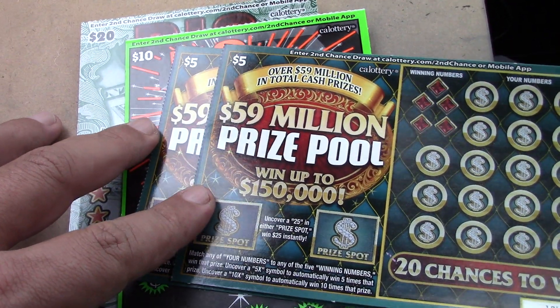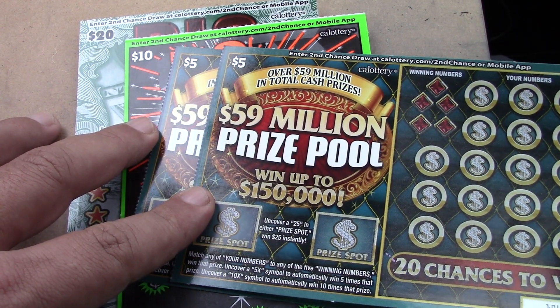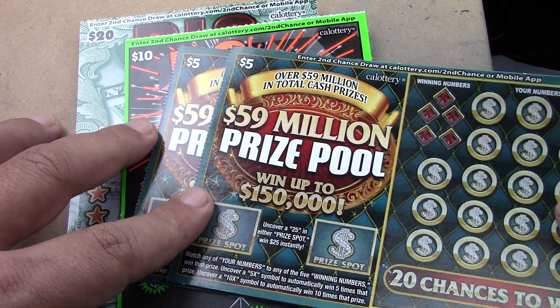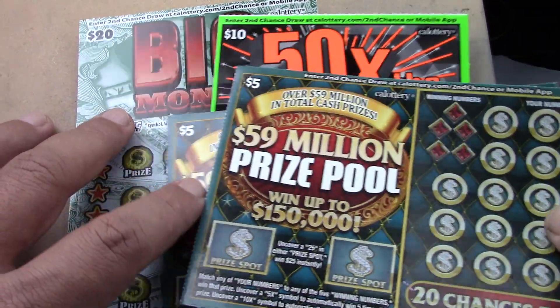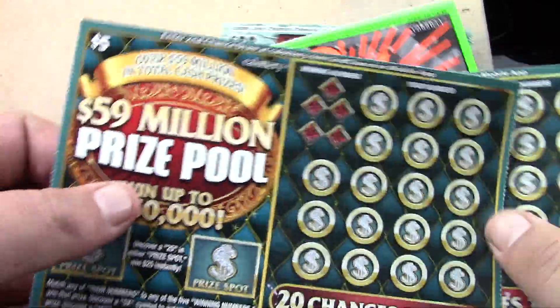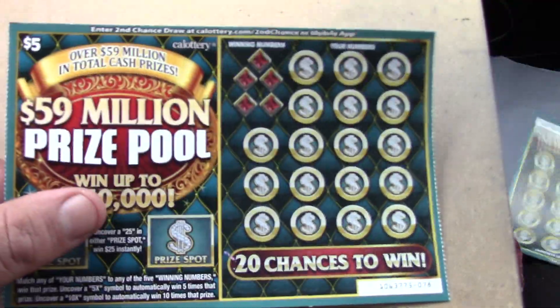All right, how's it going everybody? Rhino Scratch is back here with another scratch video. Today we have a $40 session — two of the $5 $59 million prize pool tickets, a $10 50 Times the Cash ticket, and a $20 Big Money ticket.